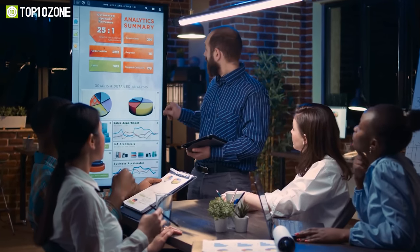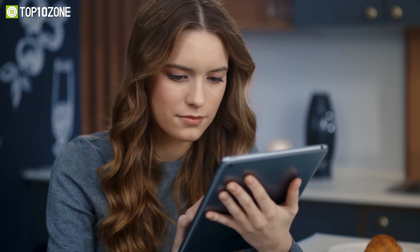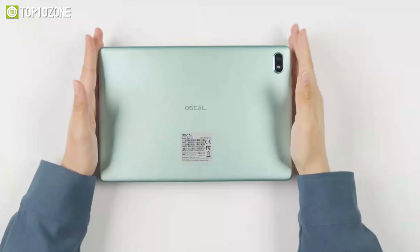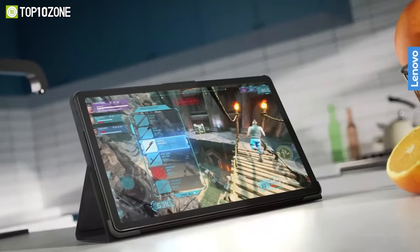Tablets are popular for everyday tasks like viewing presentations, watching films, or video conferencing. However, picking the best tablet at an affordable price can be quite challenging. Today we will show you the top 10 best cheap tablets to buy in 2023.